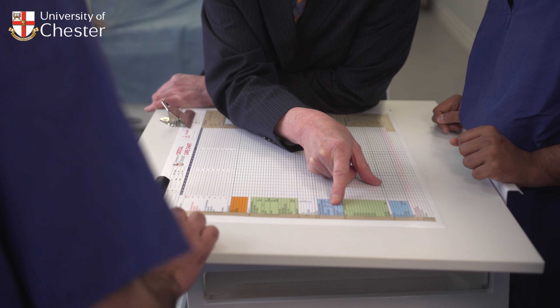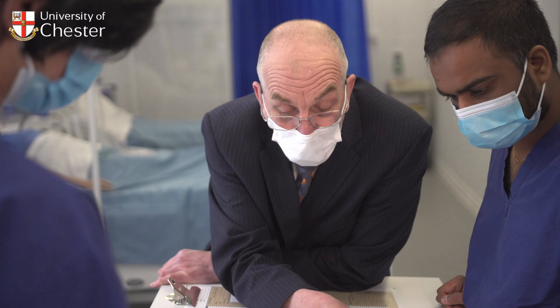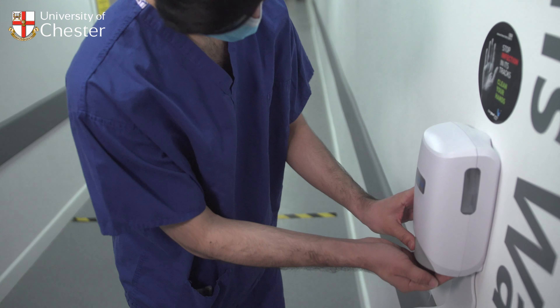We encourage you to apply via UCAS, the UK Universities and Colleges Admissions System, but we may also accept direct applications through our University of Chester application system. Deadlines for applications are listed on our website.